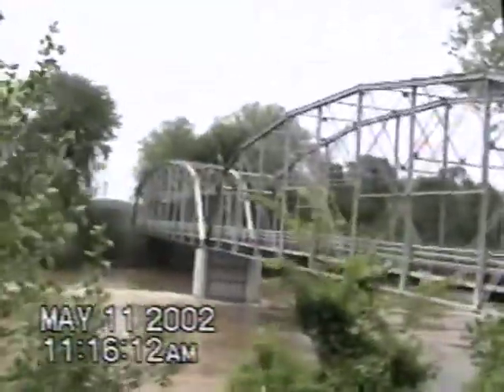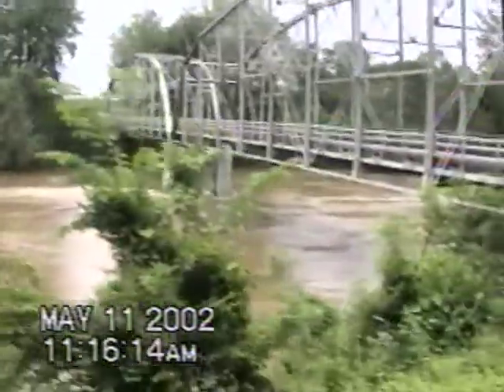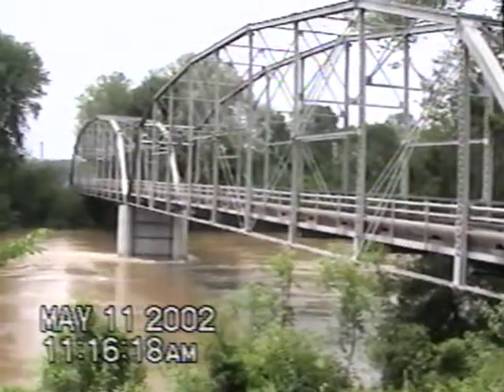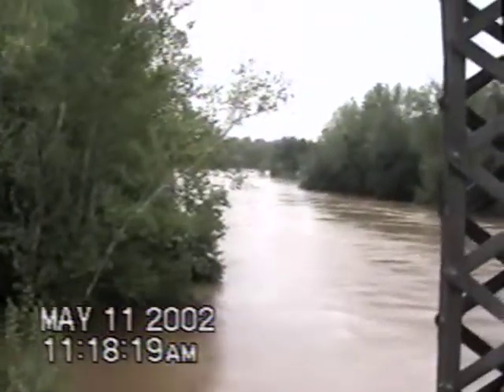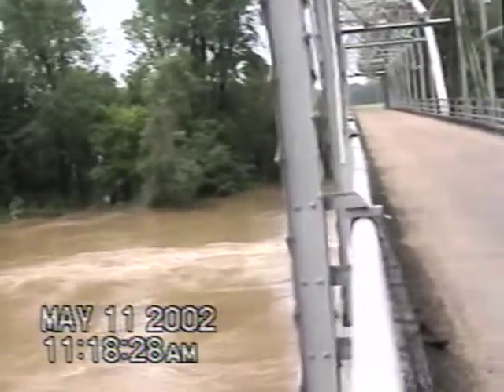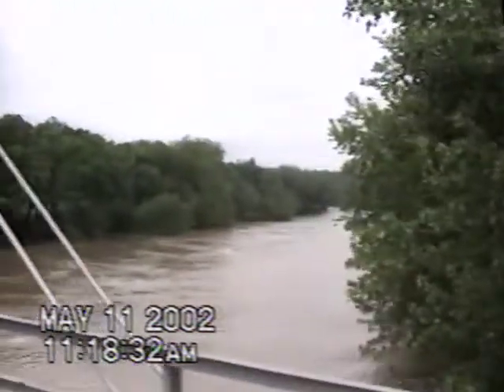I might come back kayaking, but I might not, so don't anybody get too freaked out. Well, as you can see, we are definitely in a flood situation. We got water way high, losing a lot of trees on the banks.